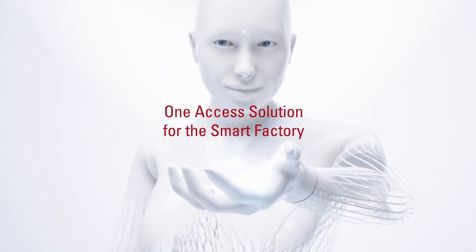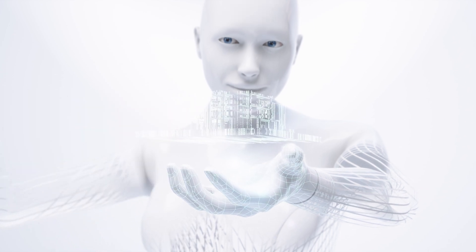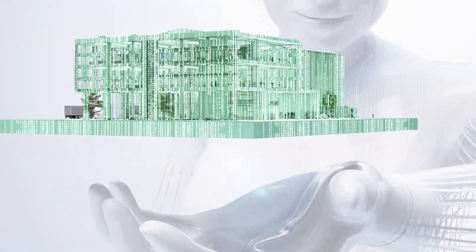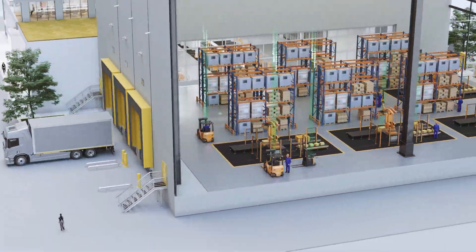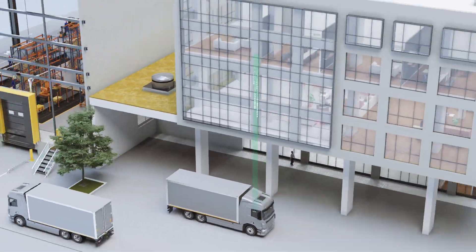Elatec. One access solution for the smart factory. From machines and facilities to devices and data, today's factory depends on access. At Elatec, we are transforming access control with smart, universal solutions that work everywhere, for everything.